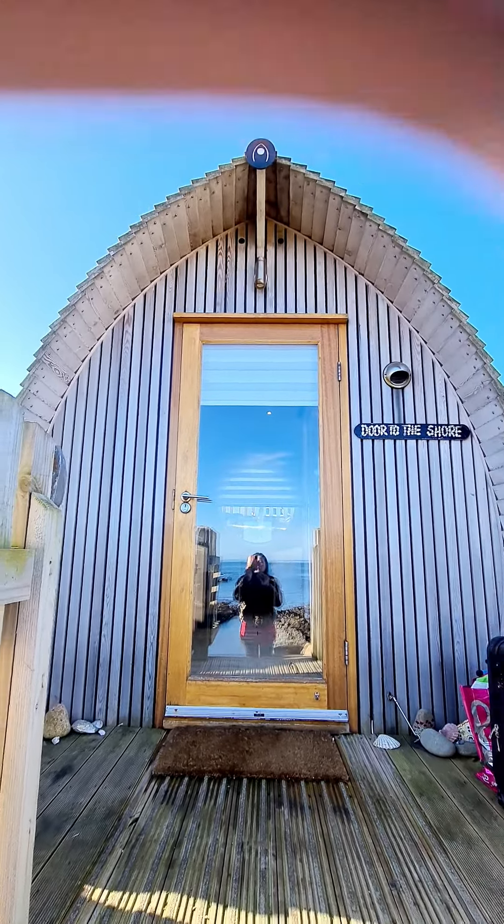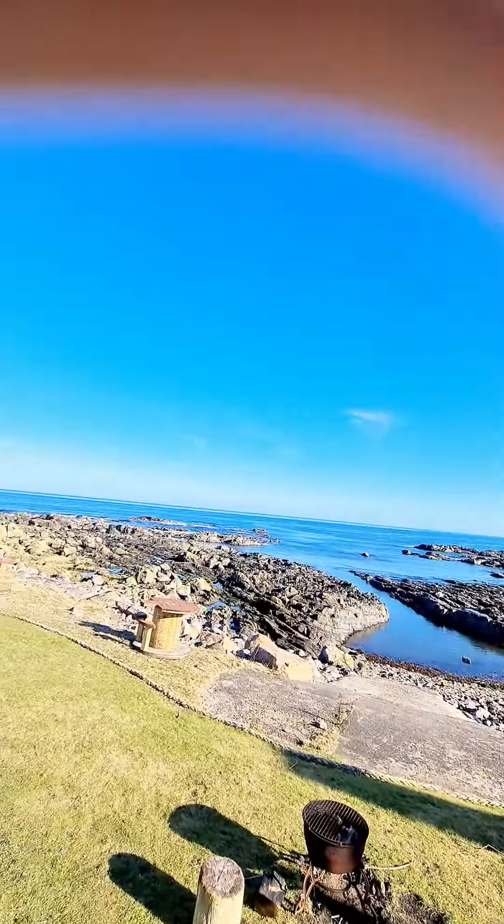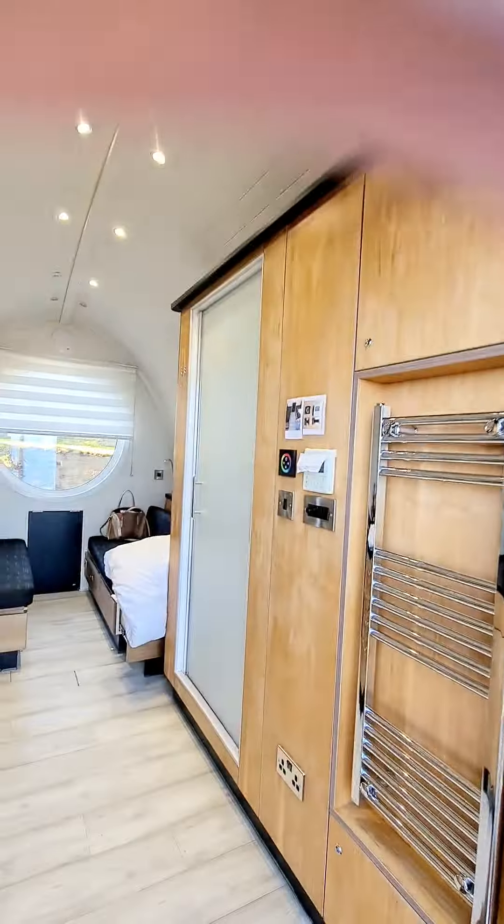This is the part we're staying, guys. I'll show you what's inside and the view. The name is Door to the Shore. So we are on inside.